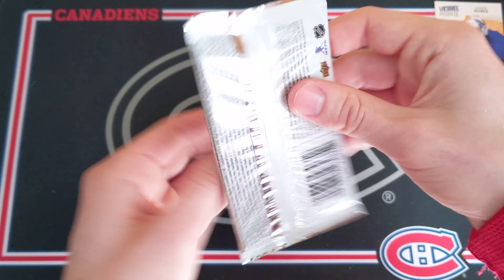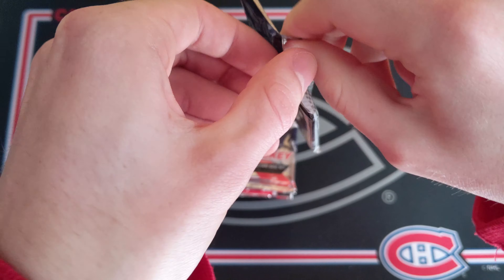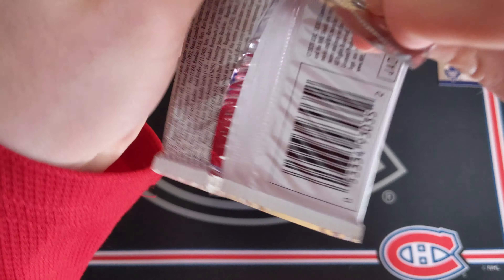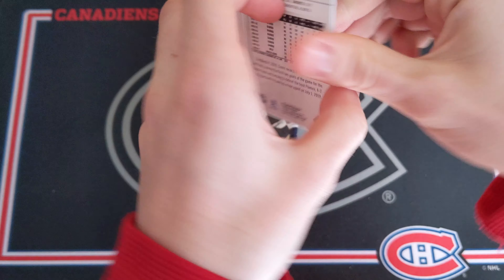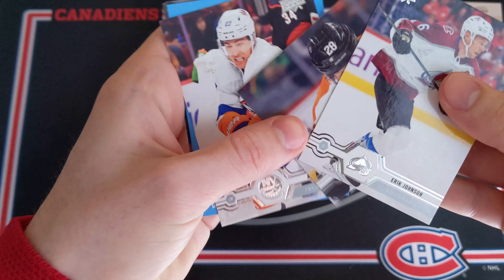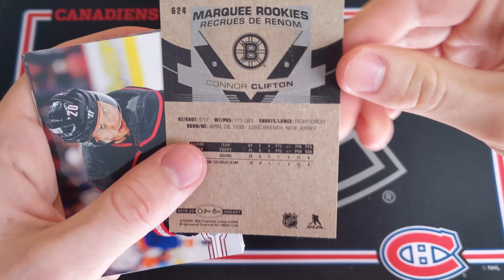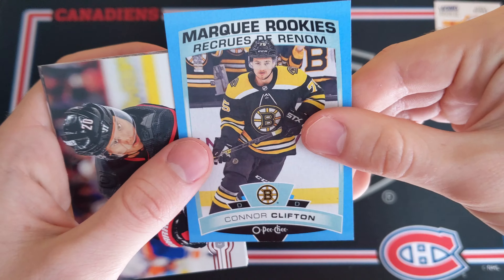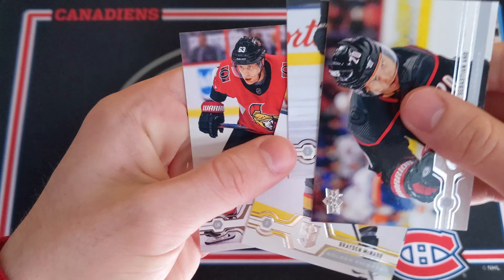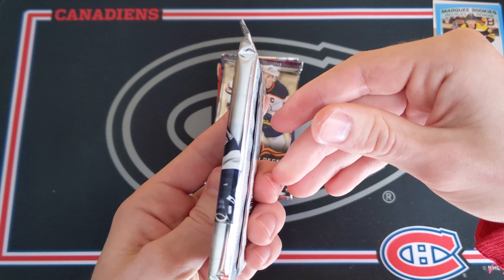Now we have 1920 Series 2 Hobby. This is the set where you can find the Cale McCarr Young Guns rookie card. We'll have to see if we can hit that or anything remotely close to that. We have something blue — I think we got an OPC card. So we got Eric Johnson, Claude Giroux, Anders Lee, and Connor Clifton — marquee rookies blue. That's not bad at all. Connor Clifton blue marquee rookies, these are a little harder to get. Sebastian Aho, Danton Heinen, Brady McNabb, and Tyler Ennis. So yeah, this is a massive opening — a lot of packs, but it's going to be a ton of fun.